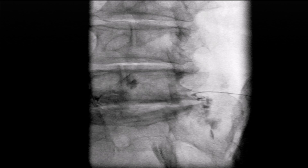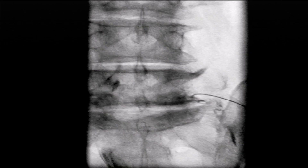However, transforaminal injections offer distinct advantages. First, they are highly effective in treating herniated nucleus pulposus or discogenic pain. Second, the needle can mechanically dilate the foraminal tunnel during insertion and manipulation, creating more space for nerve root gliding.